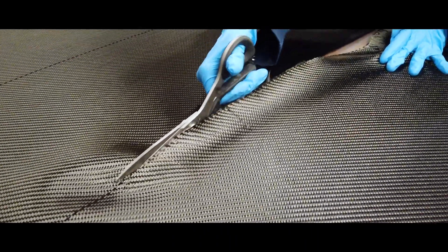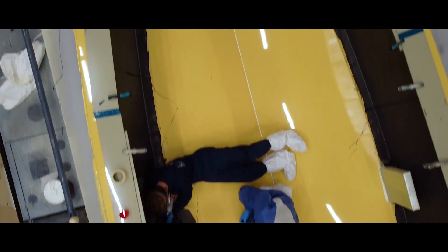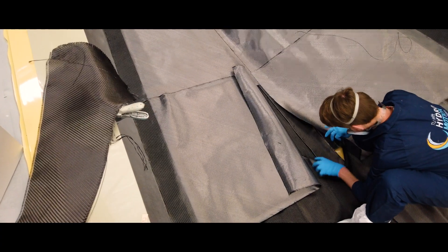A big part of our boat is the hull, produced at Contest Yachts in Medemblik. Weeks of preparing the mould, laying carbon and ultimately vacuum infusion resulted in a shiny 8-metre-long hull.